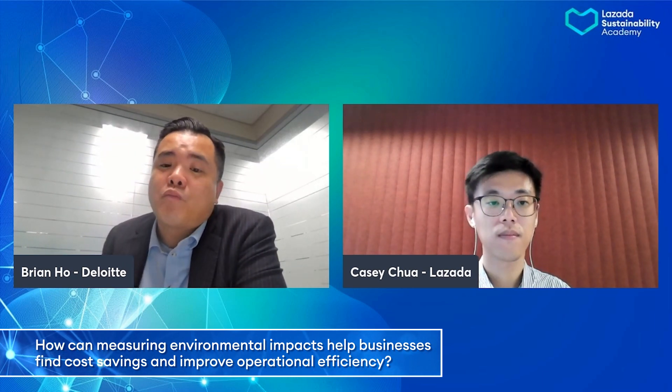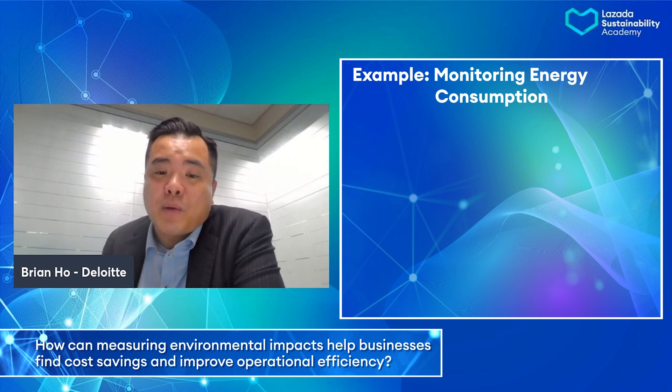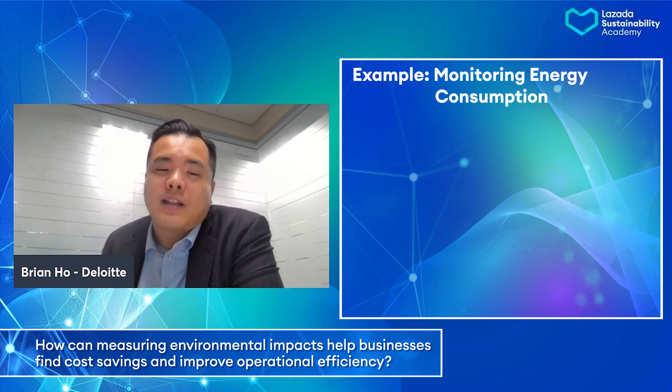Technology can be a very valuable tool for businesses to tap on. So how can measuring environmental impacts help businesses find cost savings and improve operational efficiency? When we sort out the quantitative environmental data, SMEs will be able to pinpoint the hotspots and identify which areas across your operations create significant environmental impact. Energy, for example, is relevant to all types of SMEs — whether you are in manufacturing or trading — energy consumption will be the easiest one that you can understand.